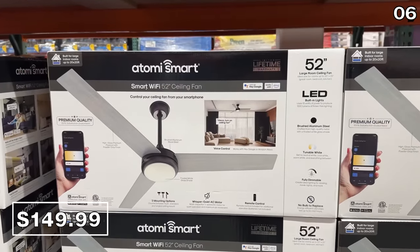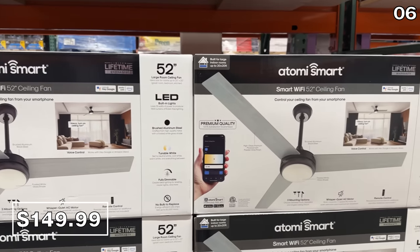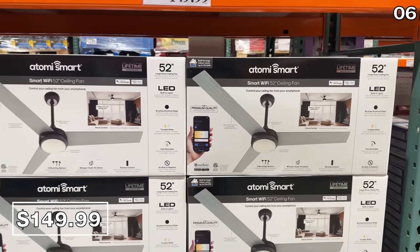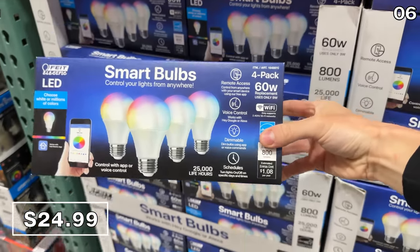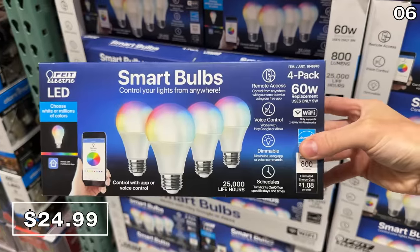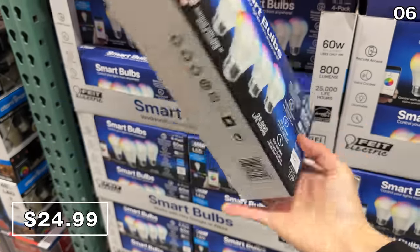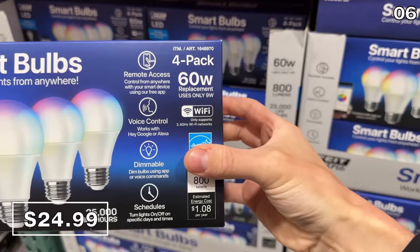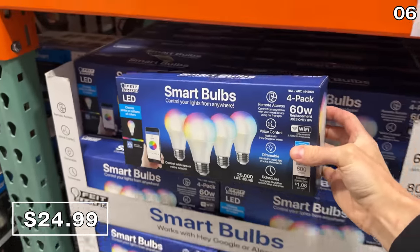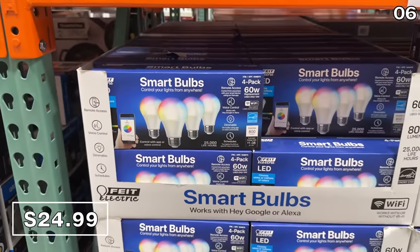From smart watches to smart fans — this Atomi 52-inch smart ceiling fan at $150 has multiple colored light modes that you can control with an app. Sticking with the smart home theme, the four-pack of Fiat Wi-Fi smart bulbs is $25. It's a good price for the Fiat brand, but there are better deals from other brands on Amazon, which I'll link to using the YouTube shopping tool.